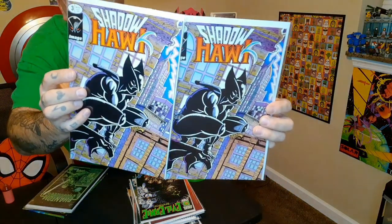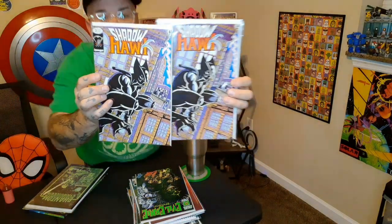Next up I've got two of these guys — this is Shadowhawk issue three. And here's another great one, this is from Image: it's Shadowhawk issue three.